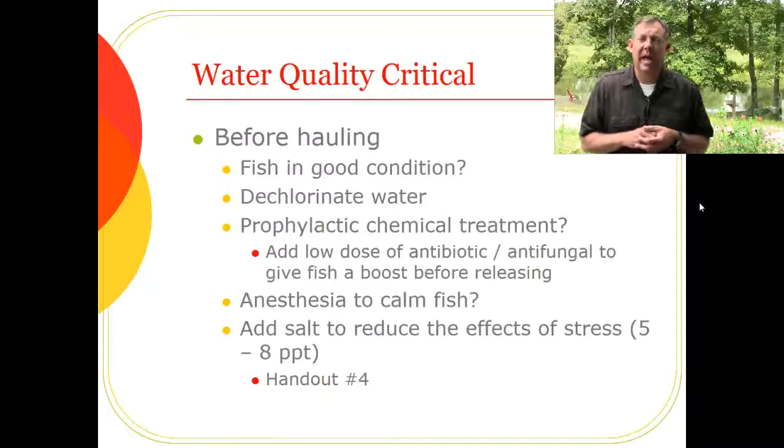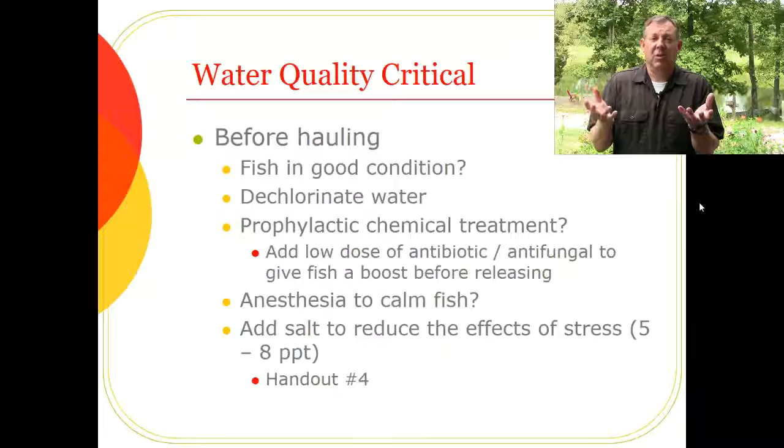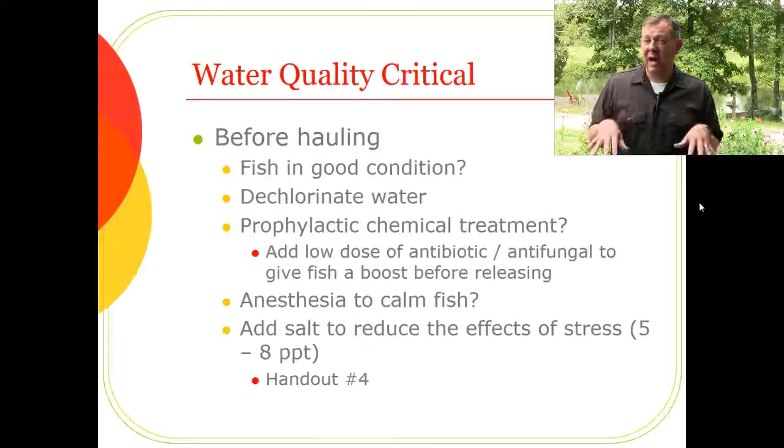Another idea is to add a low level of anesthetic. We don't want to knock the fish out completely — too much could euthanize them, and if they're fully knocked out they'll just get beaten against the sides of the tank as it moves. Just enough to calm them down a bit so they don't get as stressed.